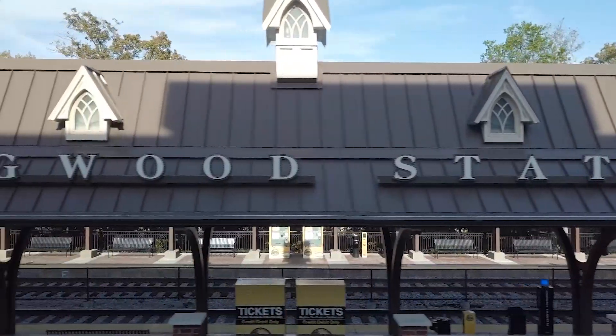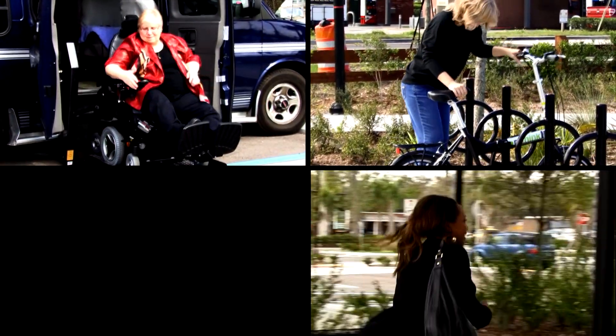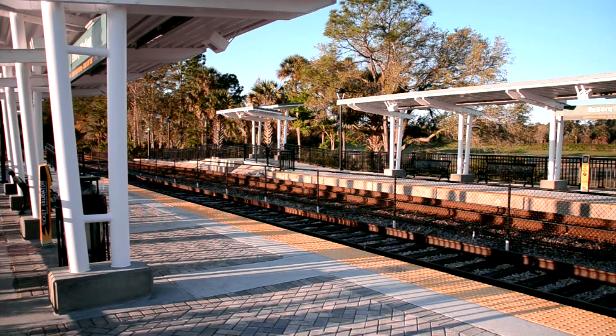You've arrived safely at your local SunRail station. Whether you drove, biked, walked, came by bus, or had somebody drop you off, your next destination is the platform.